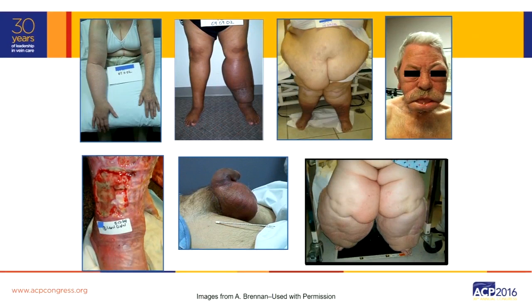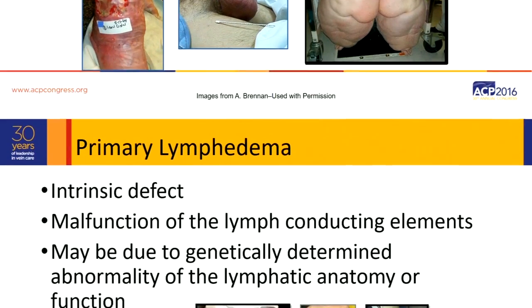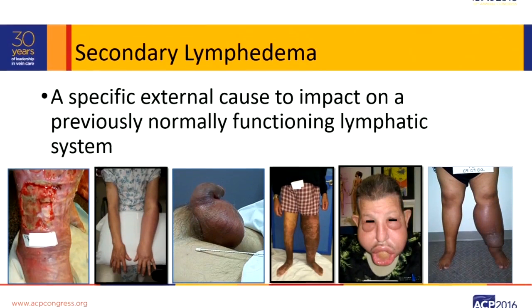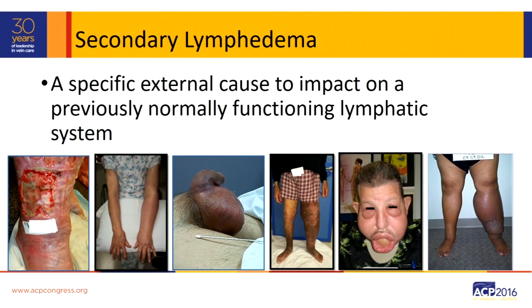These pictures that you see are patients that I see every single day. As everyone was discussing, there's a primary lymphedema, which is an intrinsic deficit, and then there's a secondary — a specific external cause. They were born with a normal lymphatic system, but because of a trauma, they now have impairment or lymphatic failure.